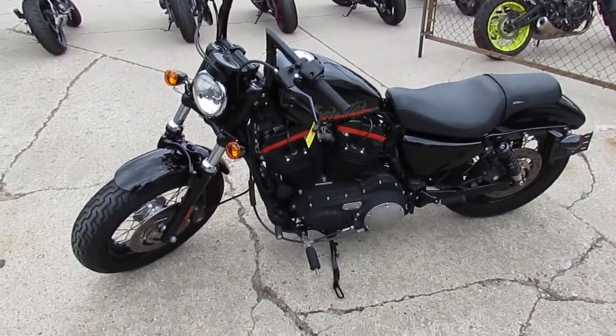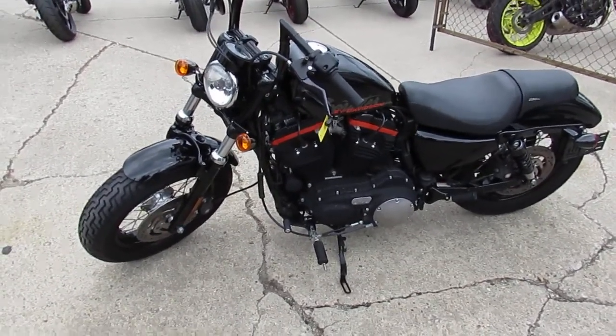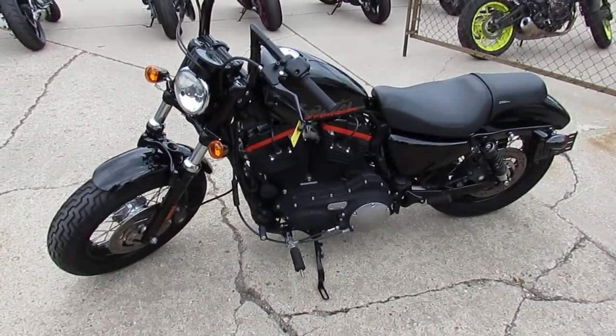We got over 350 used bikes, guaranteed financing, and lease programs. Call today and you can ride today. It's ApprovalPowerSports.com.